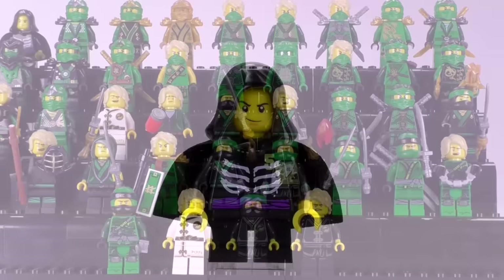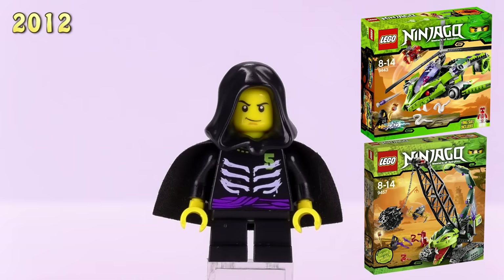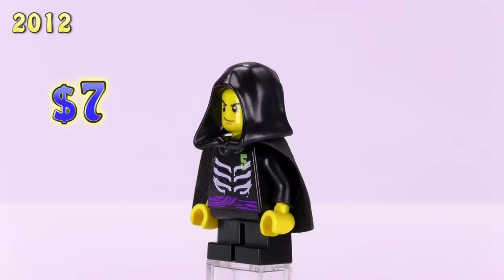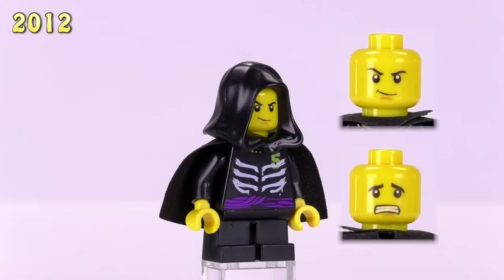Jumping right in, the very first Lloyd isn't actually the green ninja version — this is Lloyd Garmadon as a kid. He came out in three different sets: the Rattle Copter, Fang Pyre Wrecking Ball, and also his own polybag. His price has not changed — he's still seven dollars. The detailing is kind of interesting with some ribs and a sash going down the front, and these two expressions don't change for the rest of the Lloyds this year.